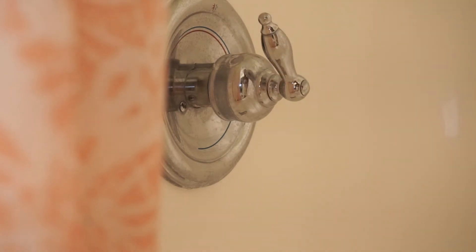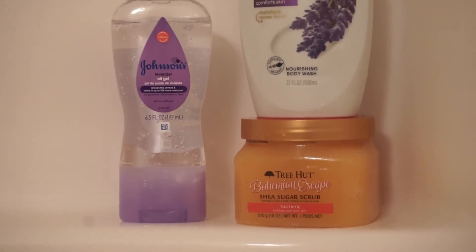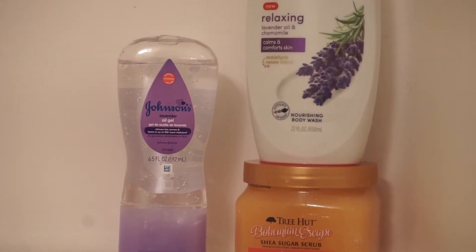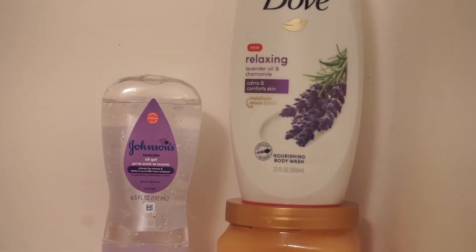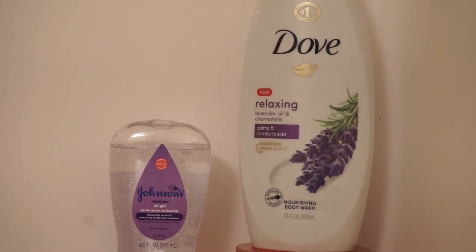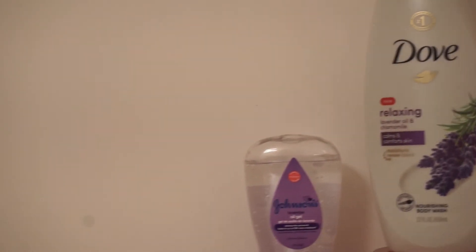I'll be using some of my favorite products in the shower: the Dove Body Wash as well as the Johnson's Baby Gel, both in lavender, which is an amazing essential oil if you are trying to relax and calm yourself down. I also have this Tree Hut Body Scrub — I'm still trying to see how I feel about it, but I'm going to use it today.